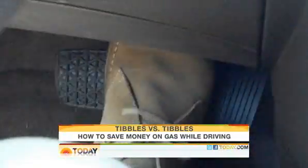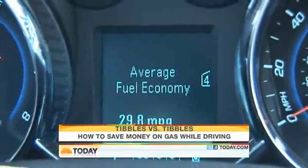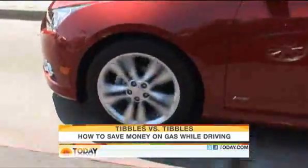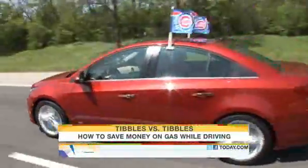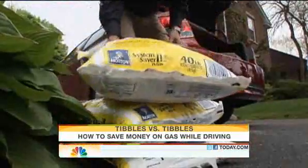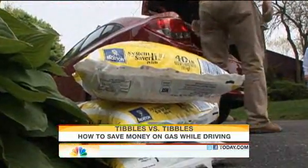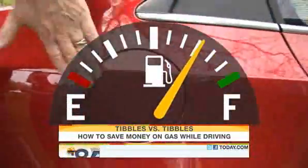Pedal to the metal — wait, traffic. This is Chicago, after all. But when it comes to fuel efficiency, if you're hard on the gas and hard on the brakes, you'll end up losing money. If you use your trunk as a storage unit, you're wasting gas. For every 100 pounds of excess weight, you reduce your fuel efficiency by 2%.